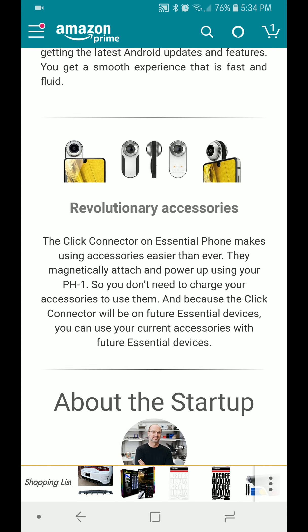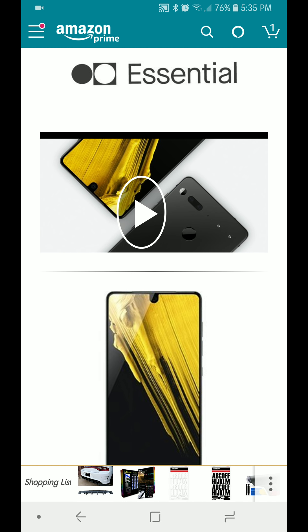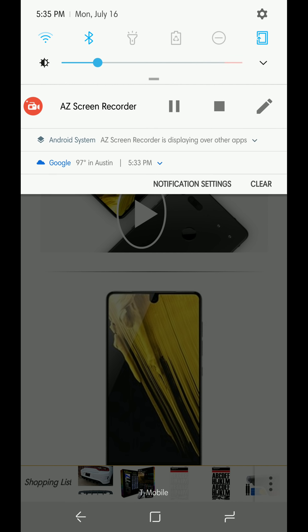I have one and it's a nice phone — grab it while you can while it's $250. I don't know how long it's going to be on sale, but you need to get it while you can. It's your man J. Will — I'm out.